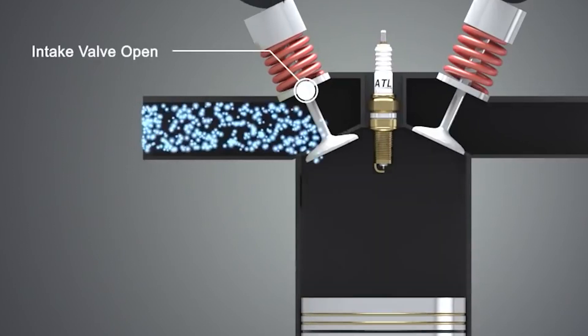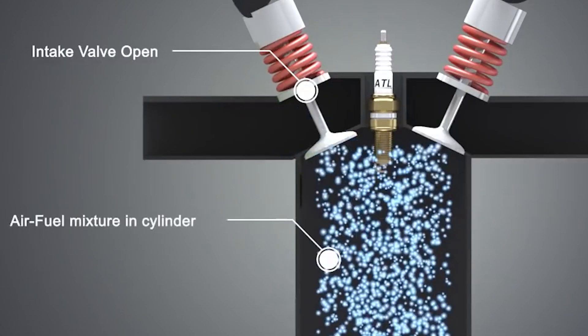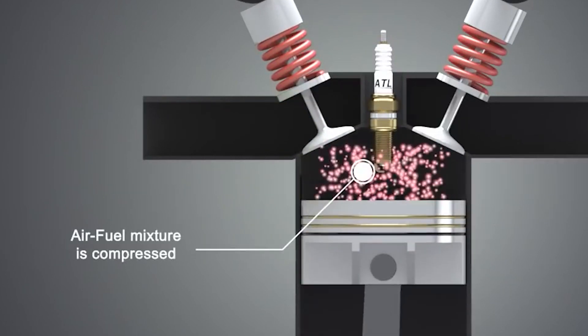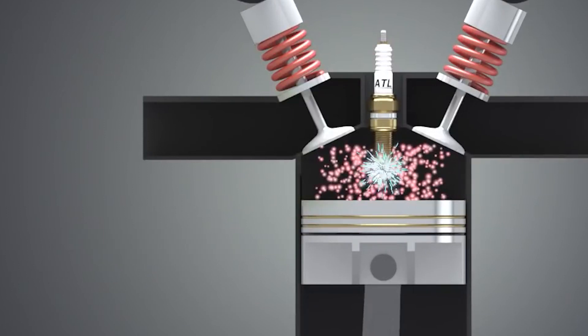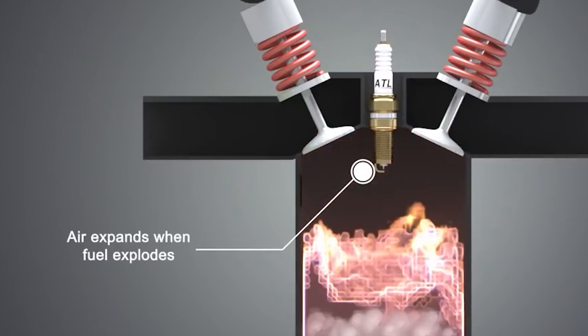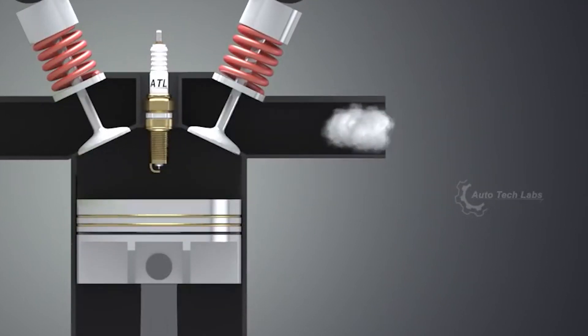During the intake stroke, the engine draws in a mixture of air and fuel, which is then compressed by the upward motion of the piston in the compression stroke. When this mixture is compressed to its maximum, a spark plug ignites it, causing an explosion that forces the piston downwards, creating the power stroke. Finally, in the exhaust stroke, the engine expels the spent gases, clearing the way for the next cycle.